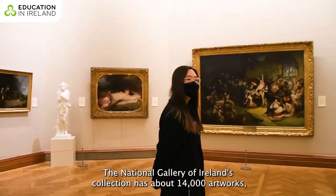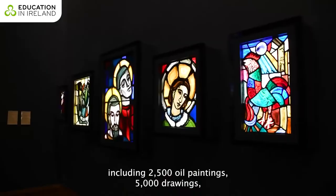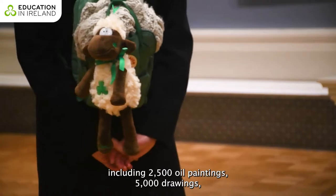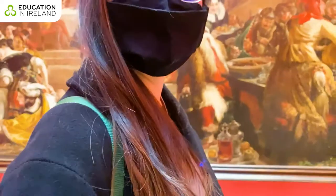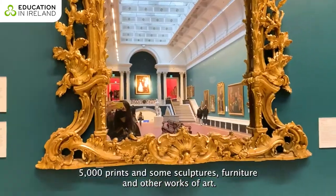The National Gallery of Ireland's collection has about 14,000 artworks, including 2,500 oil paintings, 5,000 drawings, 5,000 prints, and some sculptures, furniture, and other works of art. Come on down and see it for yourself.